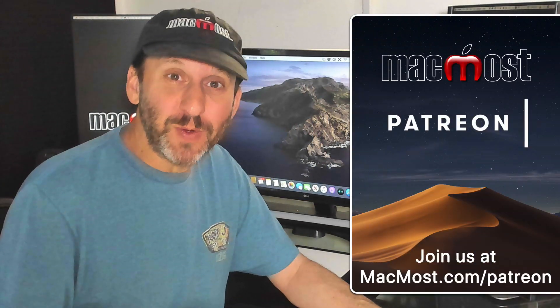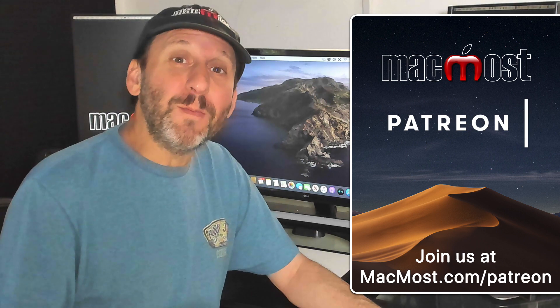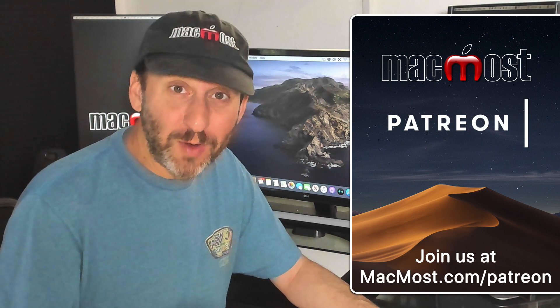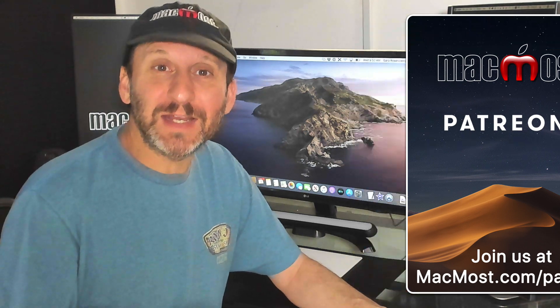MacMost is brought to you thanks to a great group of supporters. Go to MacMost.com/Patreon and there you can find out more about it, join us, and get exclusive content.